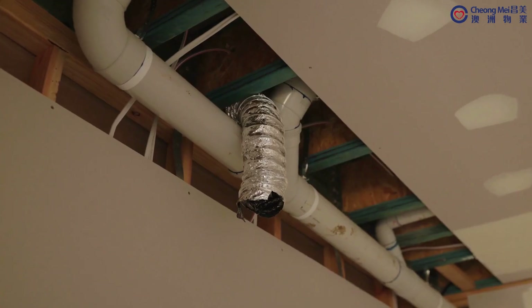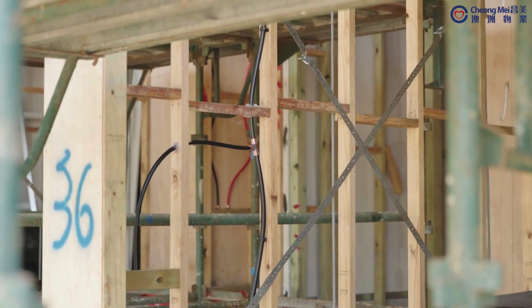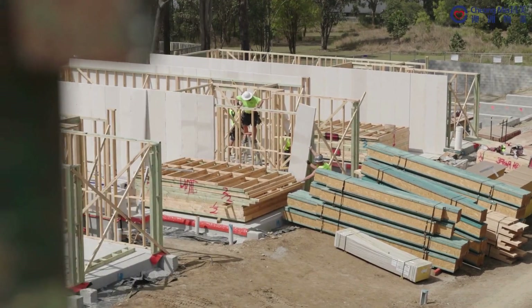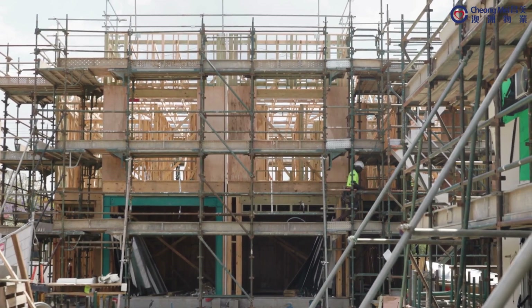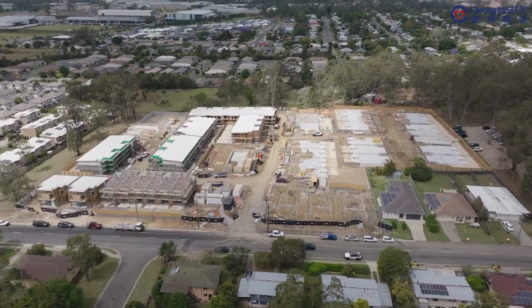Services rough-in will get underway for terraces 1 to 10, 17 to 22 and 45 to 50. Plasterboard sheeting is also set to start for terraces 1 to 10, 35 to 44 and 45 to 50. Stay tuned for more updates as we continue to make significant progress at Munro by Azua in Bundamba.